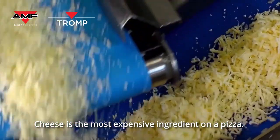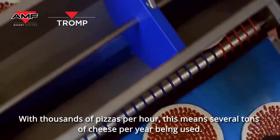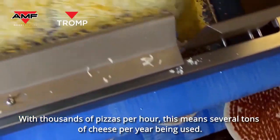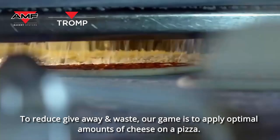Cheese is the most expensive ingredient on a pizza. With thousands of pizzas per hour, this means several tons of cheese per year being used. To reduce giveaway and waste, our goal is to apply optimal amounts of cheese on each pizza.